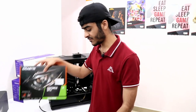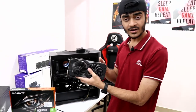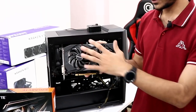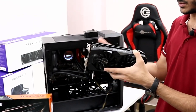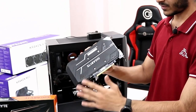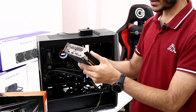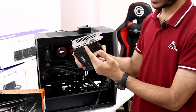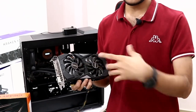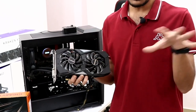For the graphics card, we're going with the Gigabyte GeForce GTX 1650 Super Windforce OC Edition. It features the Windforce cooling design, overclocking support, 4GB of GDDR6 memory on a 128-bit interface, and a factory core clock of 1,755MHz versus the reference 1,725MHz. It's a quality Gigabyte card and I've already reviewed it on my channel, so check that out for detailed performance figures.